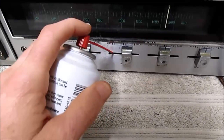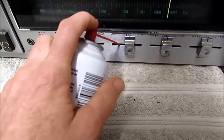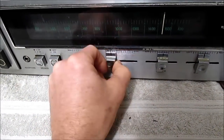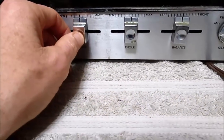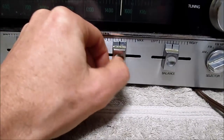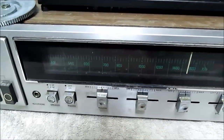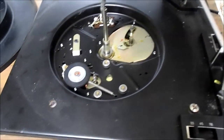I sprayed the controls using my Radio Shack contact cleaner — just went through the hole right here and sprayed it, running them back and forth a few times. That helped immensely, though the treble control still has a little bit of scratchiness. I don't really care for these sliding controls — they seem to go bad a lot worse than a regular rotary type control.